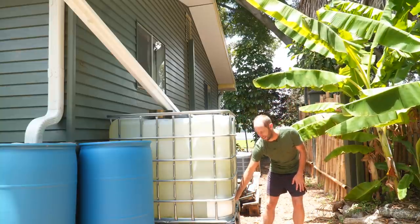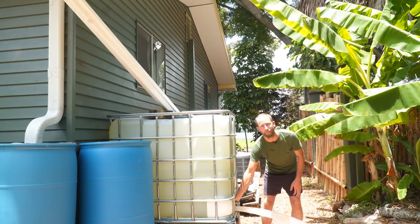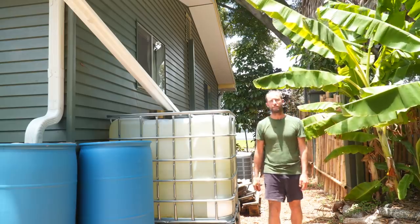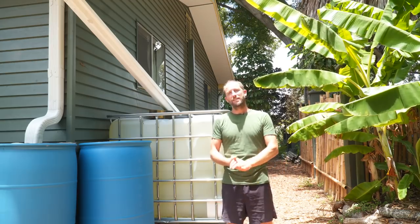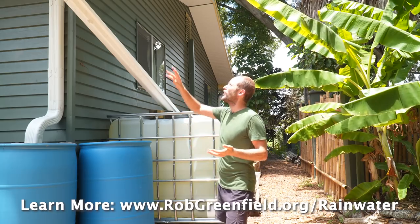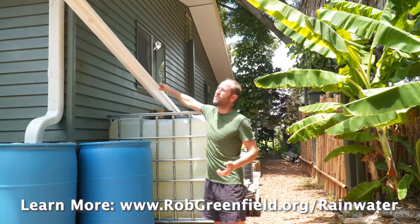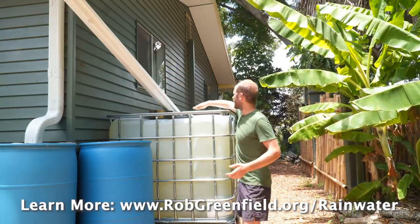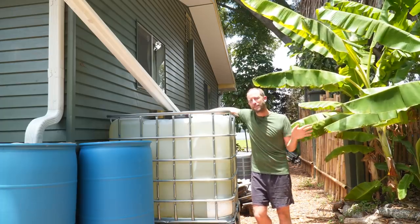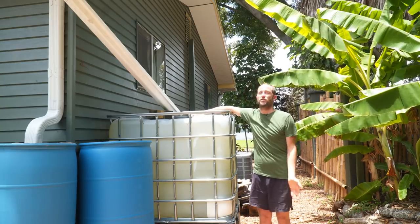What I like about these IBC totes is they actually have a spigot on the bottom that opens wide up, so you can fill five-gallon buckets really quickly to water the gardens. Rainwater harvesting is one of these things that some people think is really complicated, but we just had downspouts. All I did to get the water into here was get a chunk of gutter, strap it onto there, and direct it into this tote. It's simply a matter of directing water into whatever bins or buckets you're storing water in. Rainwater harvesting can be very complex or it can be made very simple.